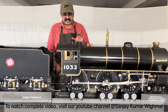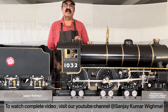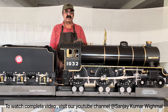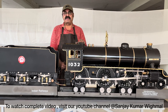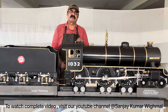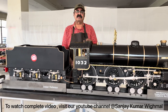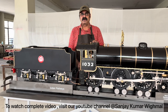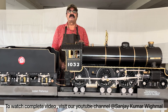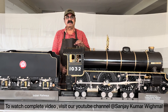This steam locomotive is a scaled-down version, handcrafted by me over a period of three and a half years. It's a powerful, full-functional locomotive. It can pull 50 people at the speed of 25 kilometers per hour. It's a rideable unit. I have made bogies and wagons, and I have track of 10 kilometers in the gauge of 10 feet, so that people can enjoy the ride.